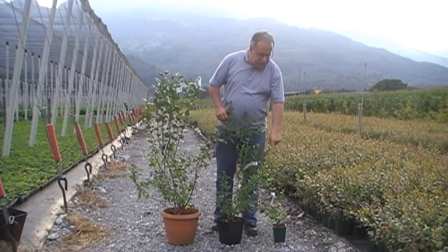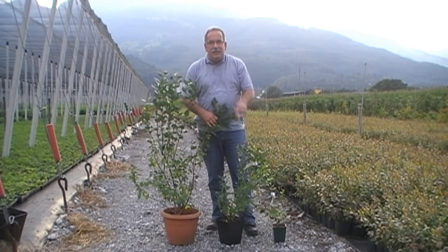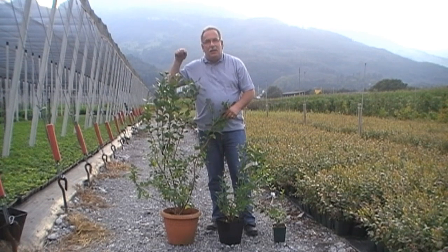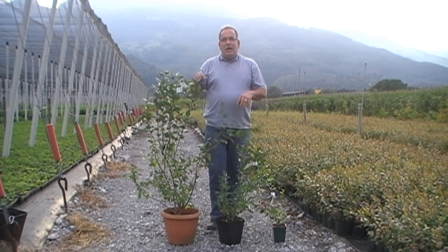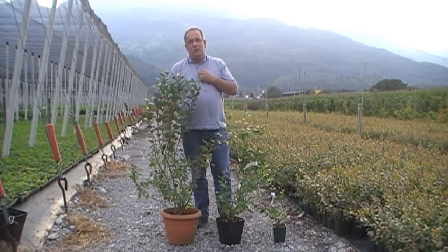When you are buying this plant in a one liter container, you will have after one year about this plant, and after two years about this plant, which already has the full size of a major plant.